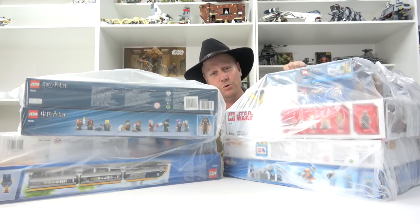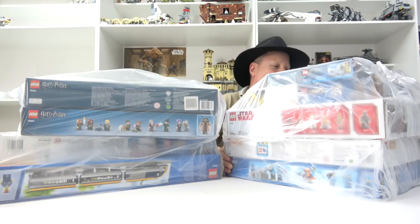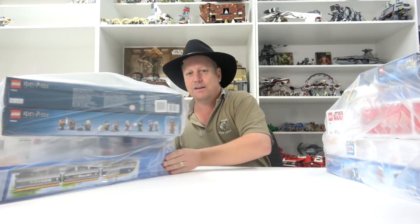We've got Star Wars, Superheroes, City and more. So let's start ripping into them. Now this is all Big W lay-buys.